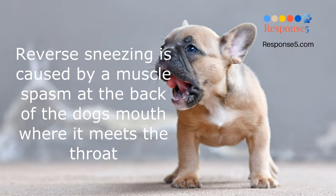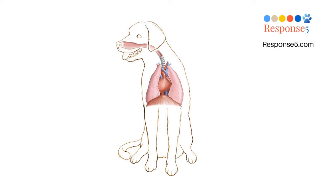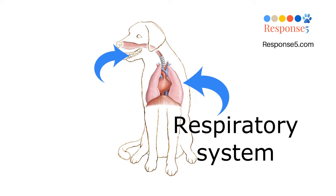Reverse sneezing is caused by a muscle spasm at the back of a dog's mouth where it meets the throat. This spasm, which lasts around 30 seconds — sometimes more — causes a temporary narrowing of the opening of the trachea, making it difficult for the dog to inhale. A reverse sneeze is a sudden, involuntary respiratory reflex. But instead of forcefully expelling air out like a regular sneeze, air is sucked into the nose with a series of rapid, forceful inhalations.